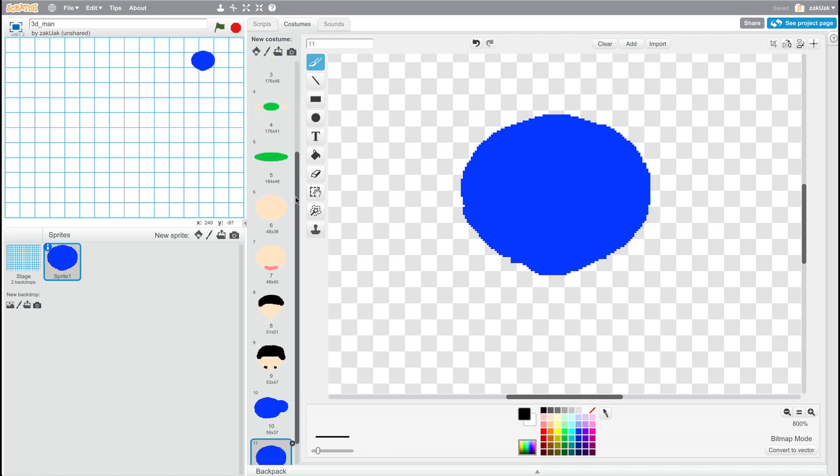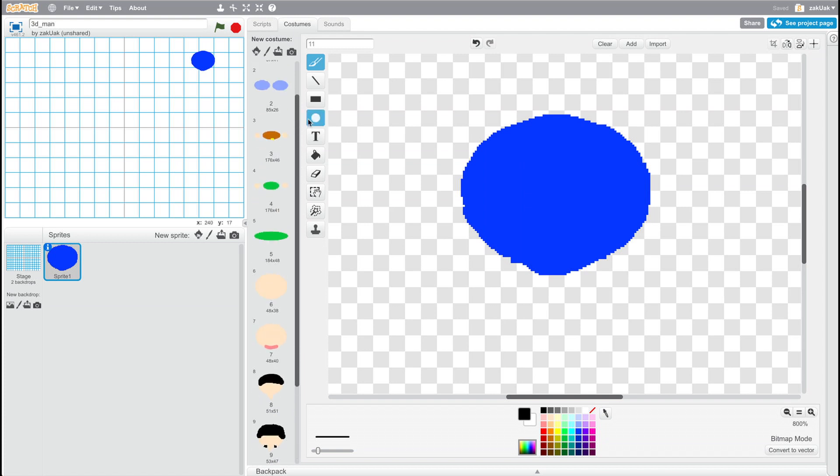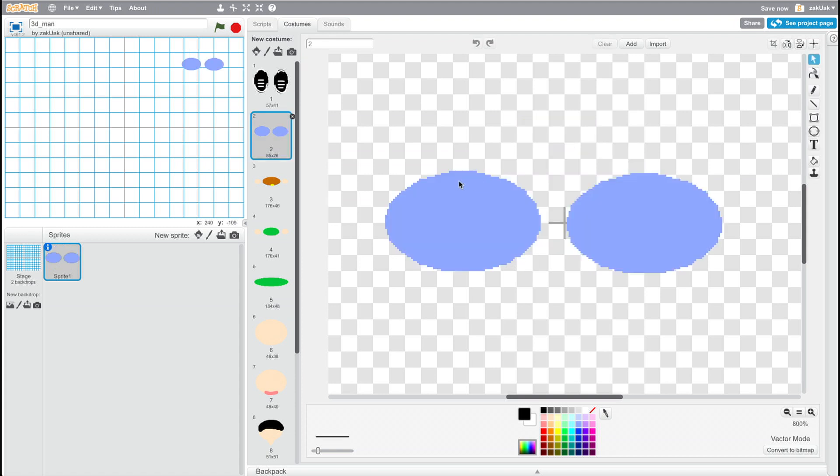It works exactly the same as our worm. The only difference is that for the person you need more different costumes: a costume for the head, for the shoes, for the hair, for the shirt. Some costumes we'll also use a couple of times — for example, the costume for the pants. It might look weird but it will work when you see it.